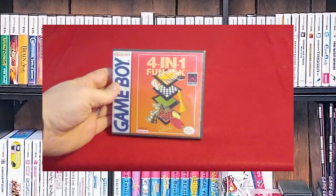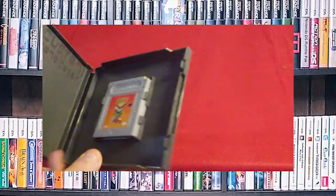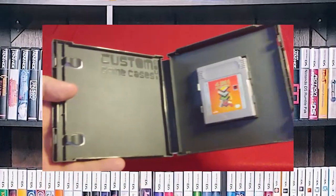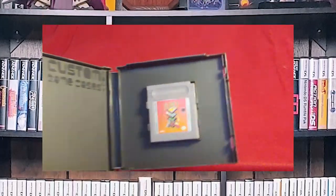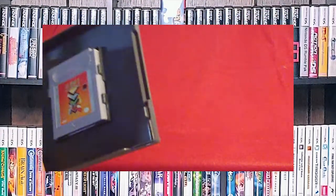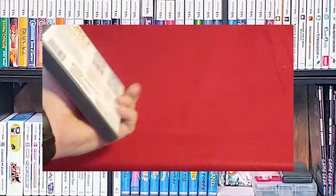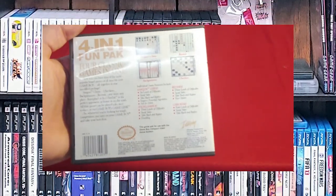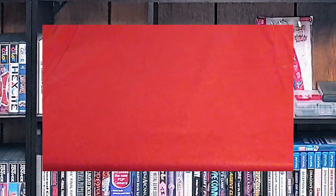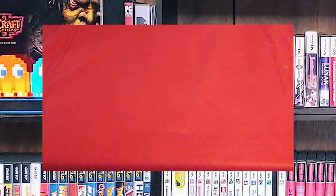First up, 4-in-1 Fun Pack. This game is actually a lot of fun. I don't have the manual for it. Every one of these is going to be in the custom game cases because of the form factor. I really enjoyed it. I really loved going to the Cover Project and being able to print these covers and have something intended for long-term storage. That is basically why I am not a cardboard collector — because it's not meant for long-term storage.